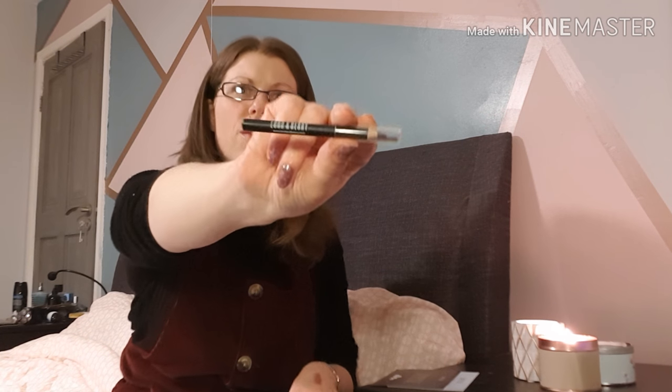Next up we have the Lord and Berry — wait, it's not an eyeliner, it's a brow pencil. It looks really dark but it's brown, so I'll definitely use that. It's not full size — the full size has a little brow brush on the end — but the full size is worth £15. So yeah, I'll definitely use a brow pencil.